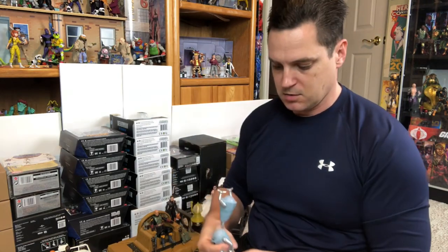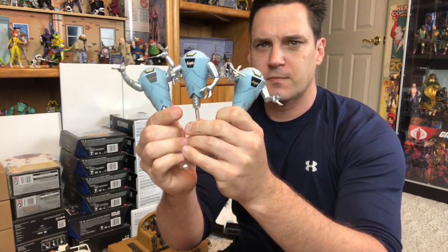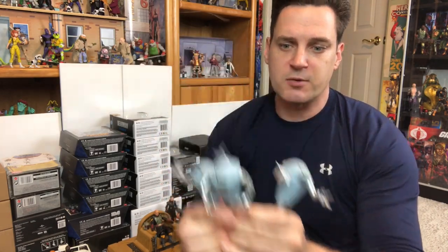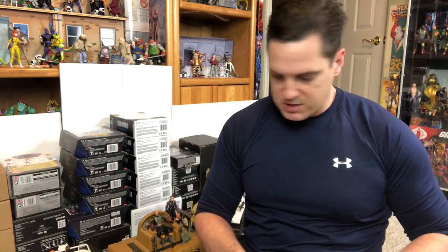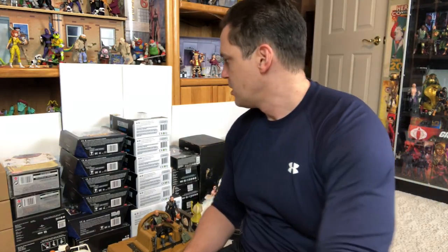One more MOTU Classics: I got the three-pack of the Skeletal Robots. I love it — it looks really cool. I'm going to put them right on the shelf, and I don't know that they would ever have given us that. So adding those to the collection is going to be awesome.